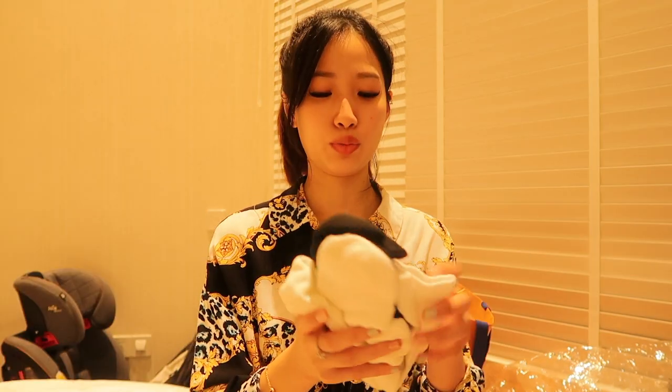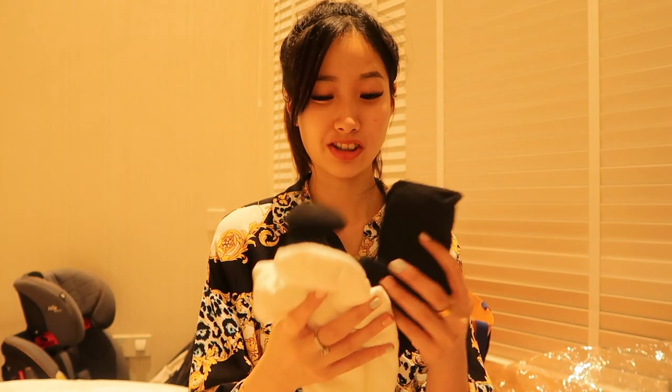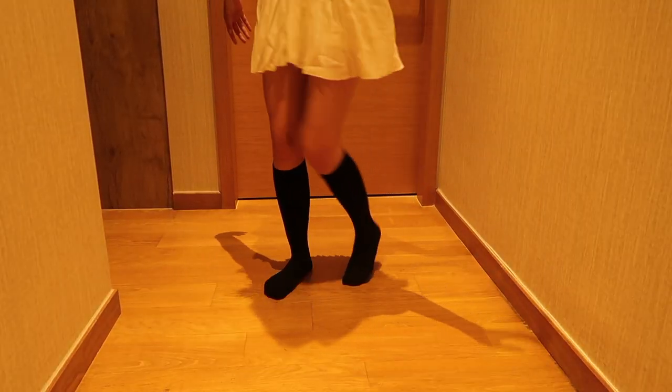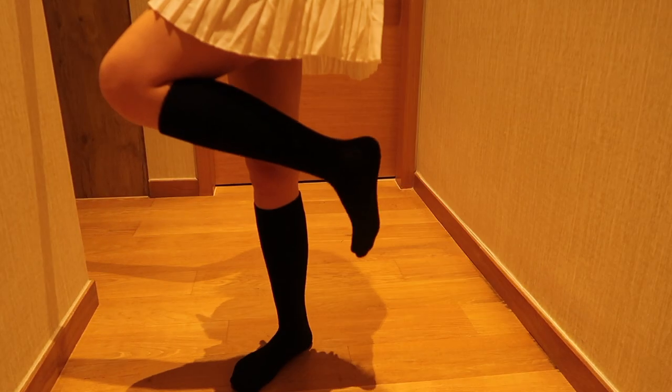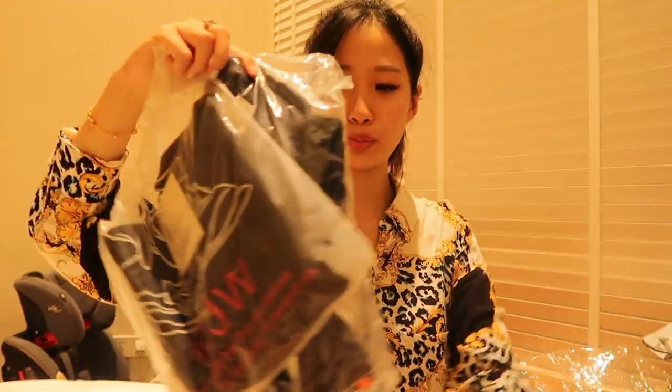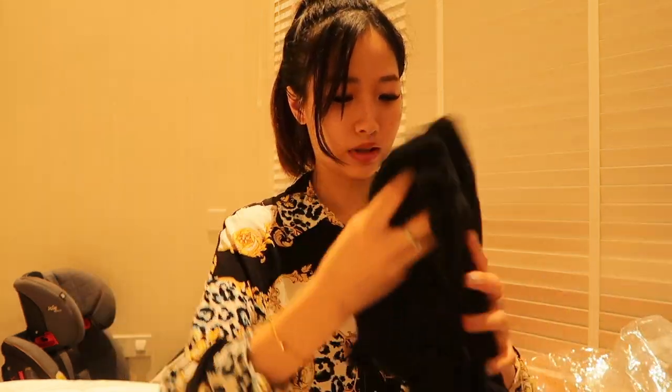I also bought two pairs of long socks. The cost is about 16.80 yuan — around four dollars for two pairs. I got one in black and one in white. The material is quite thick and I'm pretty sure I can wear them without issues.